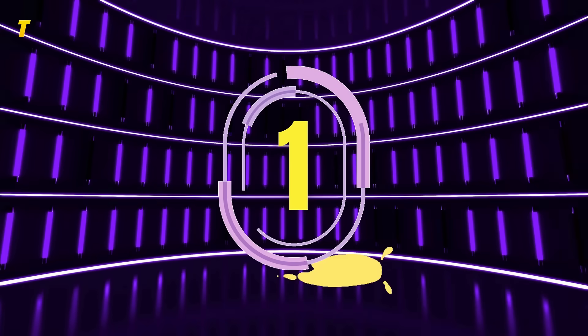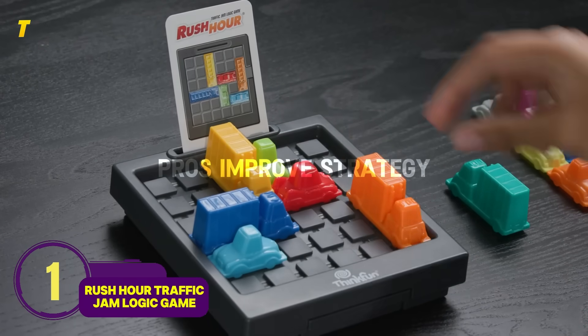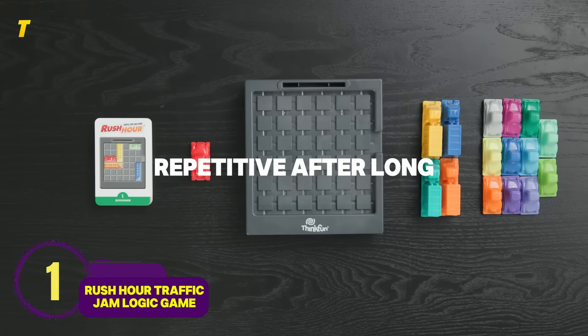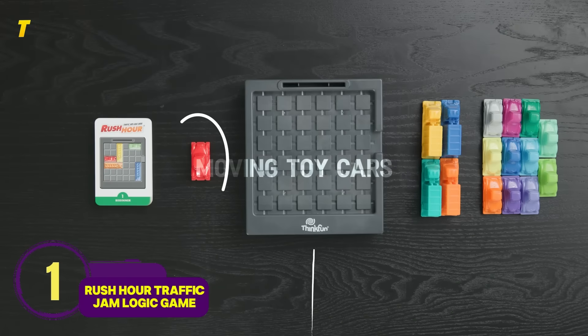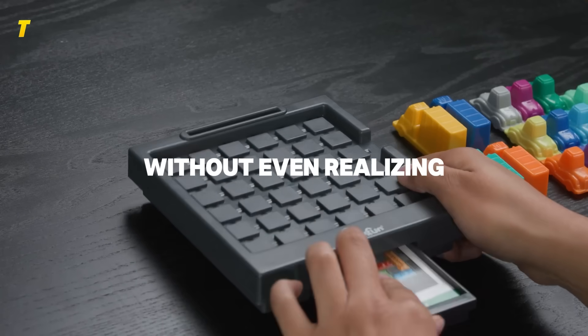Number 1: Rush Hour Traffic Jam Logic Game — the puzzle that never stops challenging. Pros: improves strategy and problem solving. Cons: may feel repetitive after long sessions. Moving toy cars to solve puzzles is simple but addictive. Kids practice logic without even realizing it.